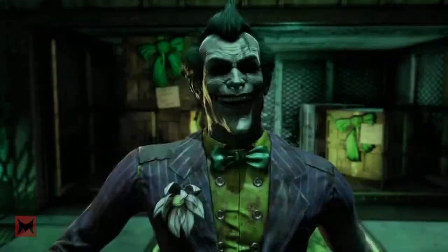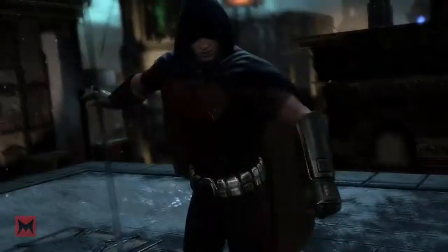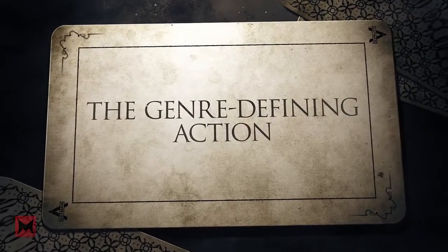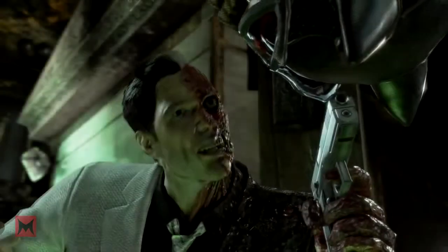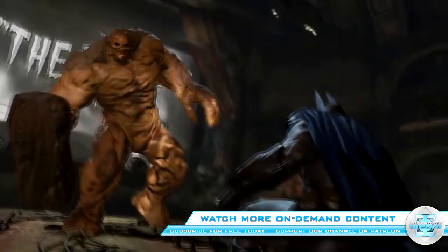The number 1 reason Batman Arkham VR is better than Batman Return to Arkham is because for the first time ever on my channel, I am giving you the opportunity to become the Batman. That is right, we are going to have a Batman Arkham VR Bundle Giveaway. More details coming within the next few days. Don't forget to subscribe for more Batman Arkham VR on Incarnate Media.